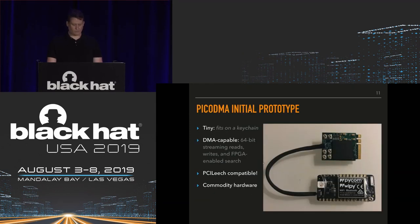We developed an initial prototype: the Pico DMA. As you can see, it's quite small — it fits on a keychain, you can wear it as an earring. It's DMA-capable, supporting 64-bit streaming reads and writes. We also incorporate an FPGA-enabled search capability so the FPGA can search for words in memory that may be interesting to you. It's PCI Leach-compatible, so all those attacks can potentially be mounted using this hardware device, built using commodity hardware.